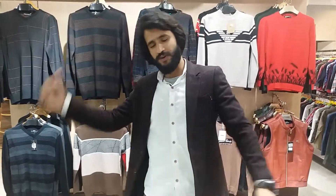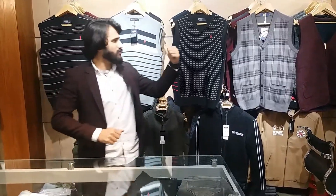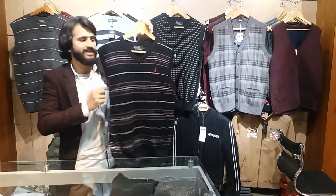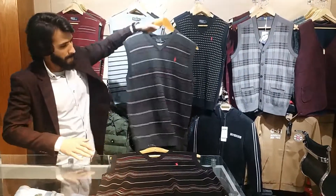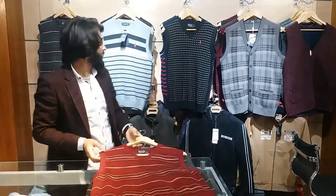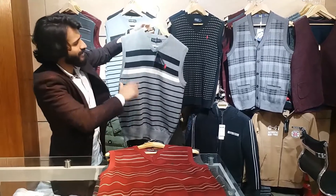After the jersey, we are going to sweaters. In the sweater section we have three colors: black, gray, and maroon.